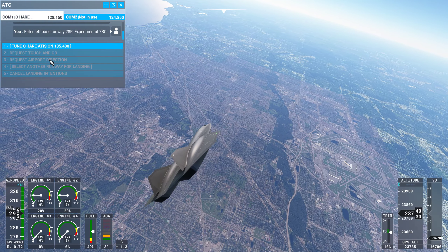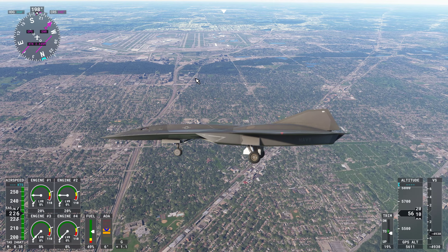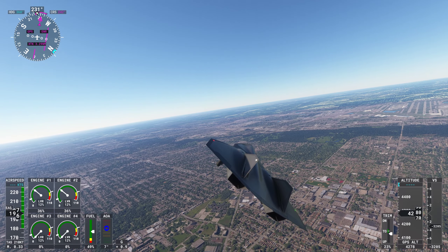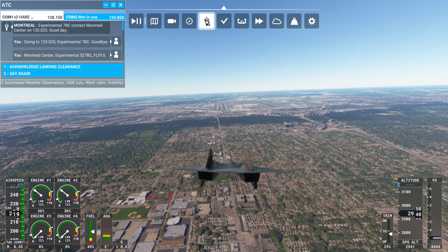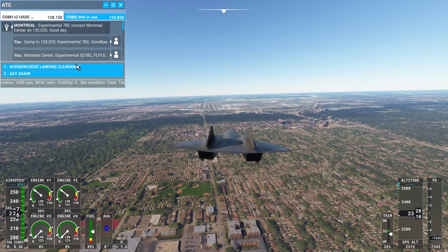Now we'll go — put the speed brakes away, put the gear down. We don't have any flaps. So 28 is over here — left, center, right. I think that's how it works. Experimental 7 Bravo Charlie, wind call, clear to land runway 28 right. Experimental 7 Bravo Charlie, clear to land runway 28 right.